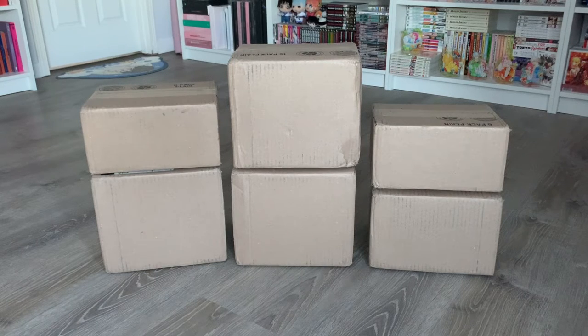Hi guys! Welcome to my channel. Today's video is a usual one from the channel which is another manga haul unboxing video. I've gotten a few packages from Right Stuff over the past few weeks and I'm really excited to show you guys all the new manga volumes that I got.